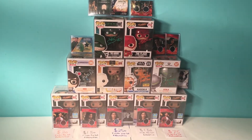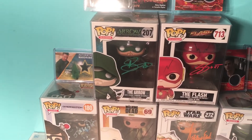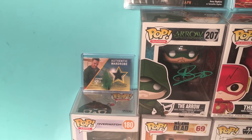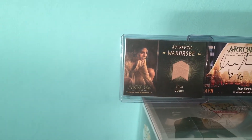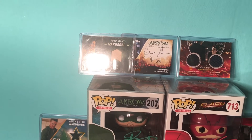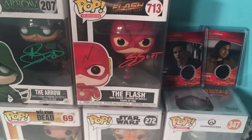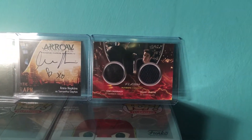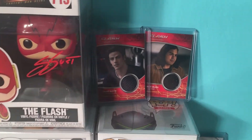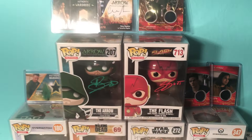Here are the top hits for the new mystery box — this box is absolutely loaded. The top prize is the Stephen Amell Arrow autograph Funko Pop. It comes with a costume card — a Thea Queen costume piece actually used on the show — plus an autograph of Anna Hopkins. On the other side, the top hit is The Flash Grant Gustin Funko Pop, which comes with a dual costume card of Tom Cavanaugh, who plays Harrison Wells and Barry Allen, plus Grant Gustin and Cisco costume cards as well.